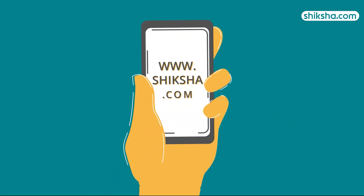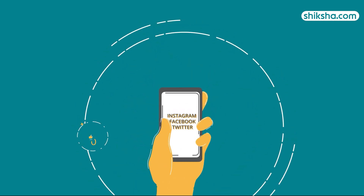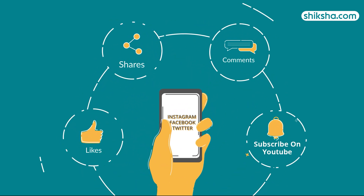And if you need more details, download the shiksha.com app now. We would love to hear from you, so drop a comment below and don't forget to like and share this video.